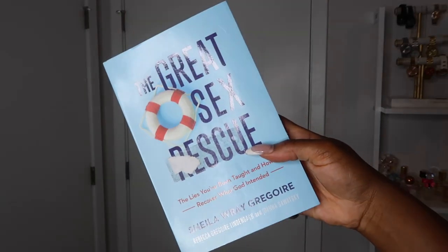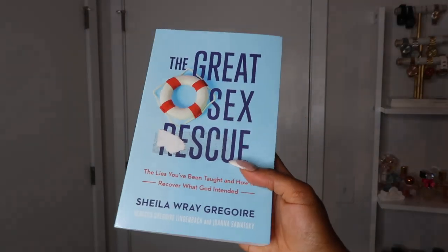My next favorites are books. The first is The Great Sex Rescue, written by a Christian author. This book is all about the myths about sex typically taught in church, how to counteract those myths, and how to have a more fulfilling sex life and a better marriage. If you're married, you're always interested in ways to spice up your love life, get more creative, and have more fun, so it doesn't hurt to keep teaching yourself and learning.